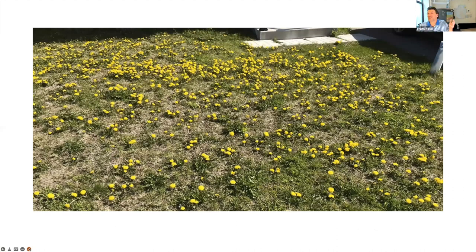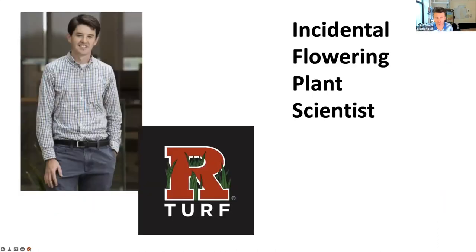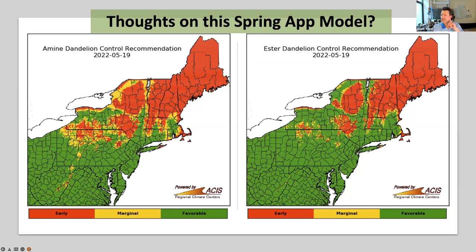Matt, the dandelions are starting to bloom—this is when everybody wants to treat them. A ground check: did you know you have a new title? We don't call you a weed scientist anymore—we call these plants incidental flowering plants. How do you like this Purdue map? It's a narrow 2,4-D dandelion spring timing guide developed back in the Riker Throstle days. Have you played around with this at all?